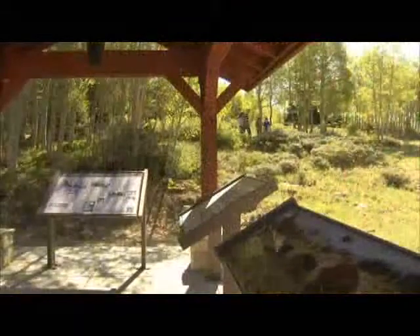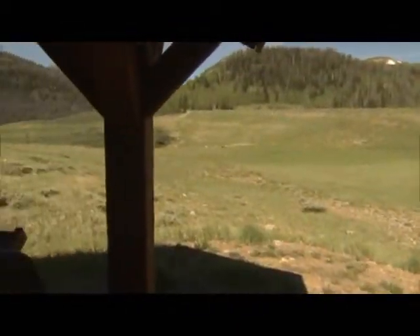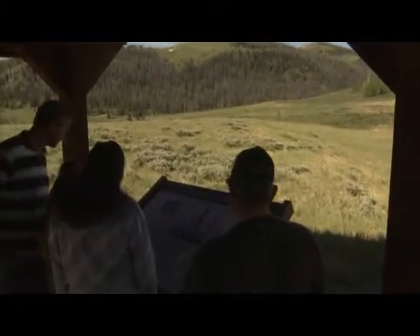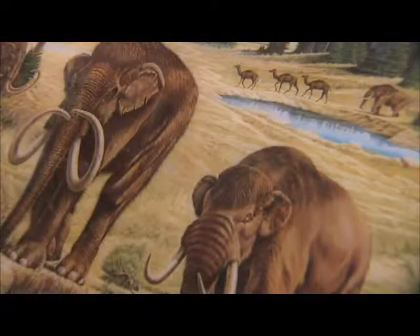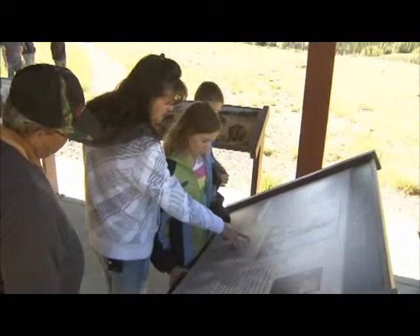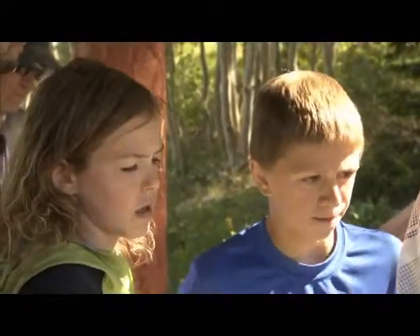Back in 1988, they were fixing the dam here at Huntington Reservoir, and they were digging with a big backhoe. The backhoe brought up what appeared to be a log, and when they looked closer, it was actually a bone of a very large animal. They found that it was bones of a wooly mammoth, and it was discovered 95% complete, which is really incredible.